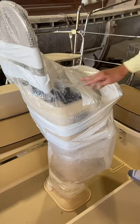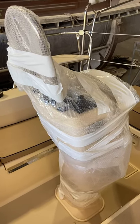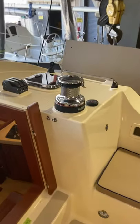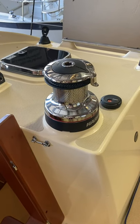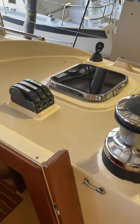The boat also has the Side Power bow thruster, a full electronics package, and then on the starboard cabin top we have the Harken Unipower electric winch which they will be using for the mainsheet, the spare halyard, and the main halyard. We also did the Bomar chrome hatches.